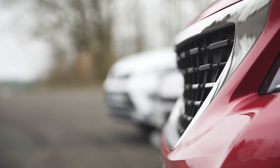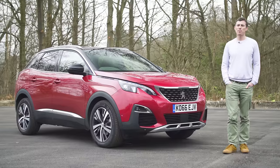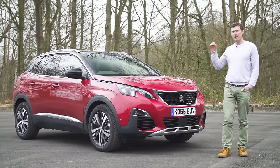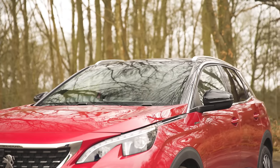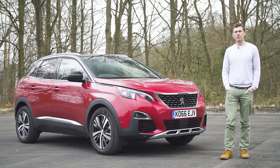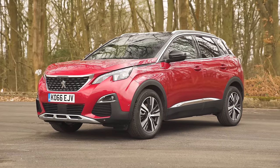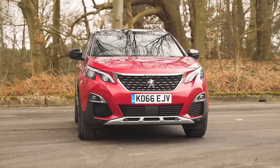So the Peugeot 3008 is the most expensive car here — but it looks it. People bought the previous Peugeot 3008 despite its looks; people will buy this new one because of its looks. In fact, since I've had this car on test, a few people who don't know that much about cars have come up to me and said, "Is that the new Range Rover Evoque?" And that's kind of high praise. Whether you get the Range Rover vibes or not, the 3008 certainly stands out compared to the average small SUV.